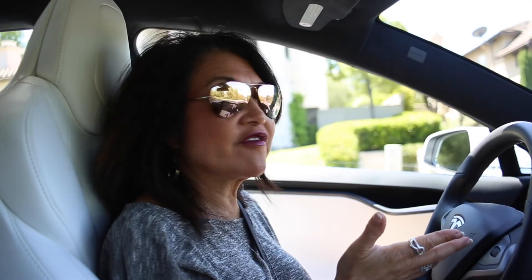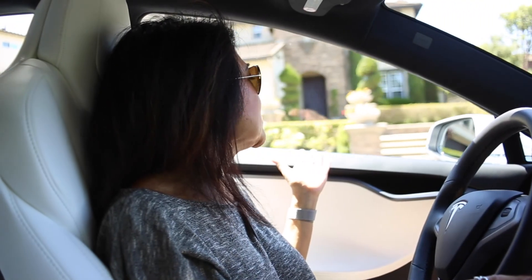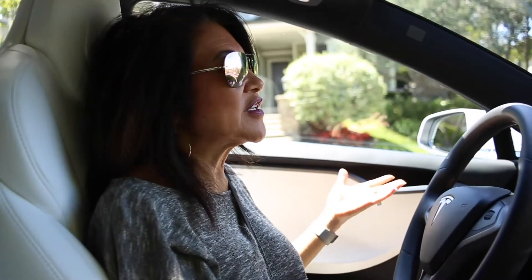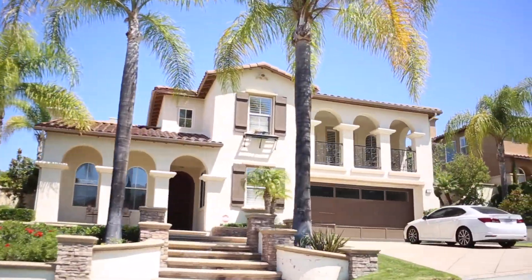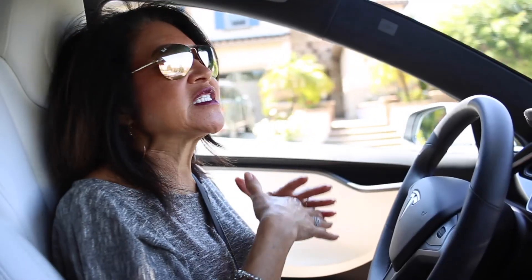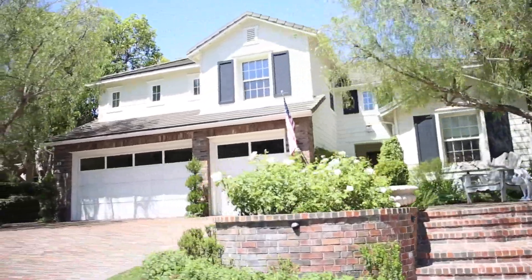Here we are driving through the Terra Vita tract. As mentioned, there are 62 homes and three floor plans. The curb appeal of most of these homes is really beautiful — they're coupled with stone and siding. Some are very traditional, others are Mediterranean, with beautiful landscaping throughout. I love these homes because they have great floor plans with a formal office, very high ceilings, expansive kitchens, and very big family rooms.